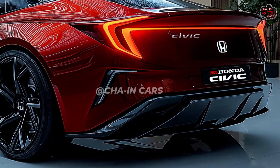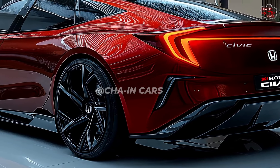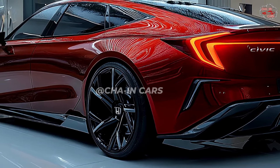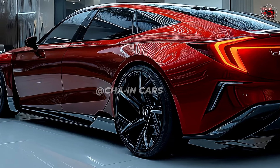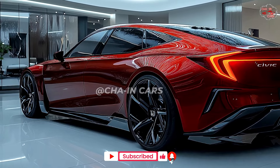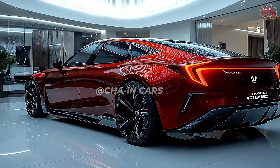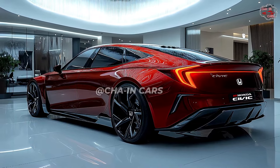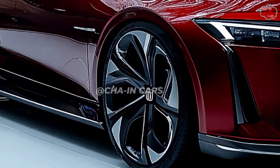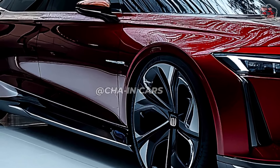The side profile is meant to maintain the flowing lines of the Civic but with modest changes to create a more muscular and athletic posture. The tail light cluster is expected to be updated, the rear spoiler more obvious, and the bumper revised as well. Honda may offer a range of customizing options, including unique wheel designs, body alterations, and a choice of exterior colors, enhancing the Civic's outer appeal.